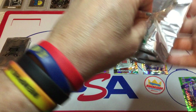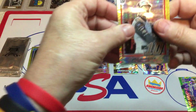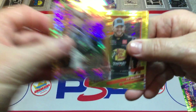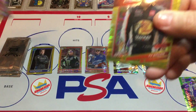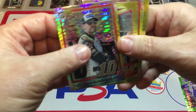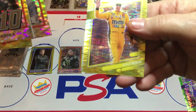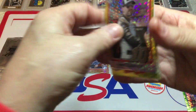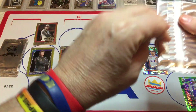Pack number 6. We're going to start out with Eric Almirola. Ty Dillon — I'm surprised it took 6 packs to get to a Dillon boy. Casey Kane. And Kyle Busch.